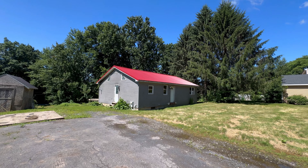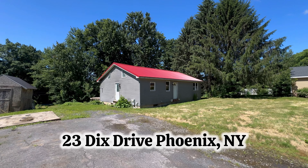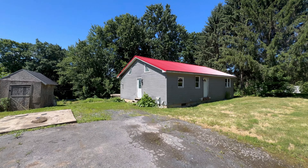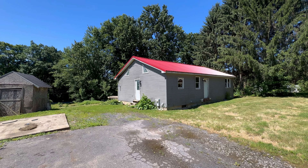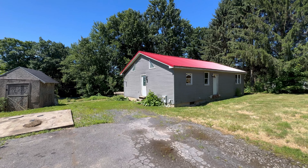Hello everyone. Welcome to our real estate owned REO foreclosed property located at 23 Dick's Drive in Phoenix. What I like about this house already is that it is a 1998 home.